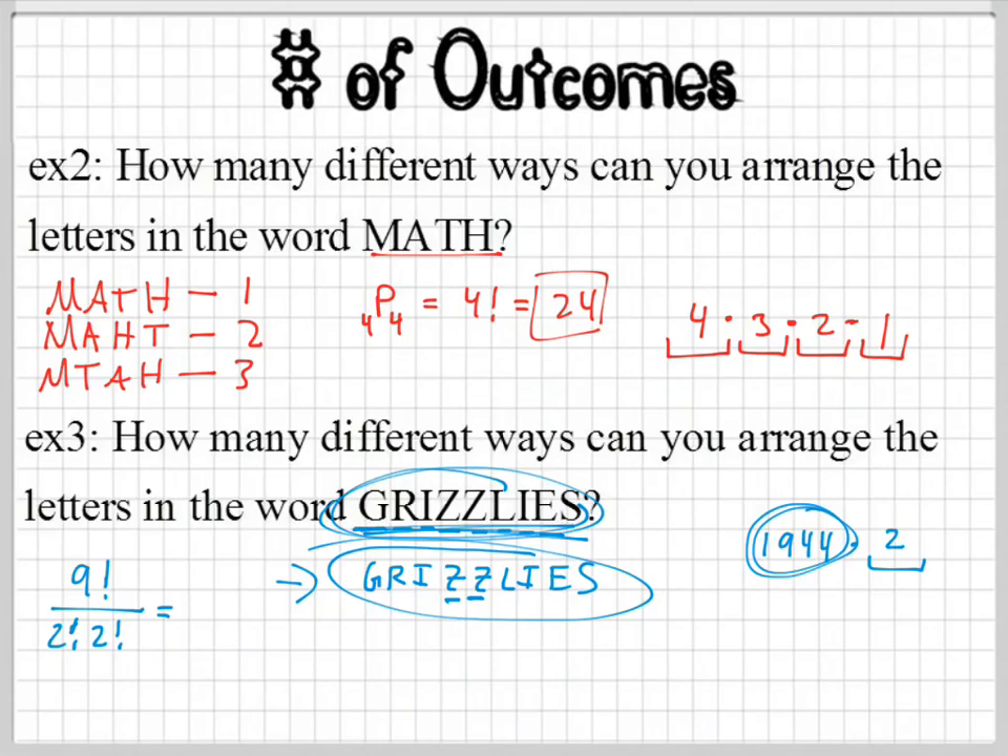Does that make sense? We have nine factorial on top, and on the bottom we get two times one times two times one, which is four. You can't take out four factorial, because four factorial gives you something different — four factorial means four times three times two times one, and that's actually bigger, so you'd be taking out more than what you need to. But anyway, that's distinguishable arrangements or outcomes.